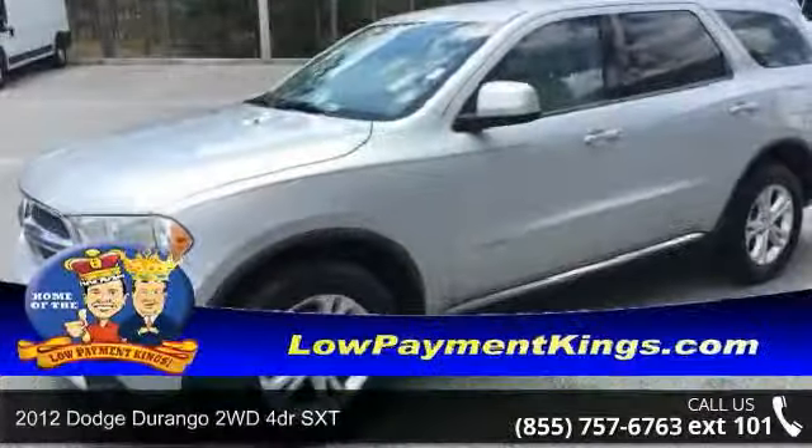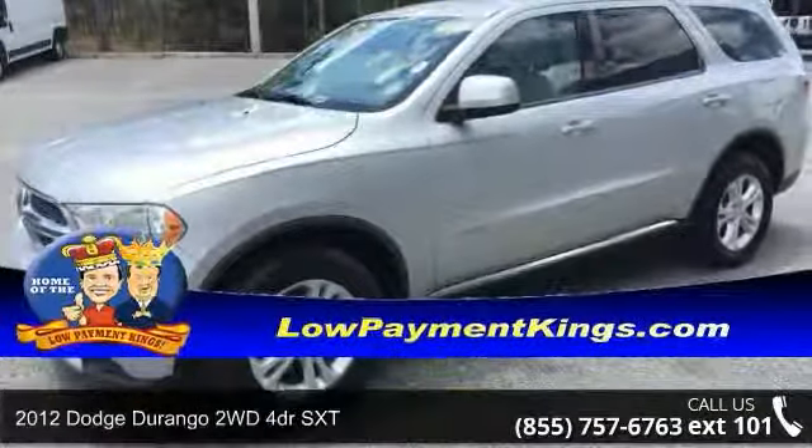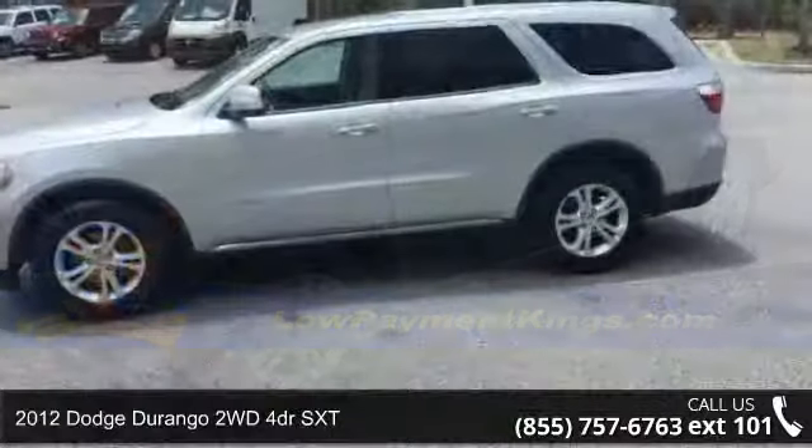Imagine yourself in this 2012 Dodge Durango. This may be the set of wheels you've been looking for.